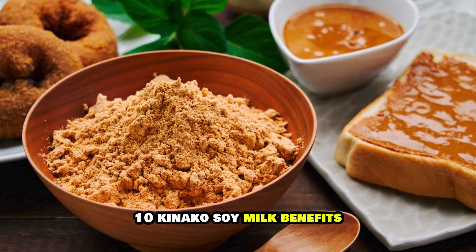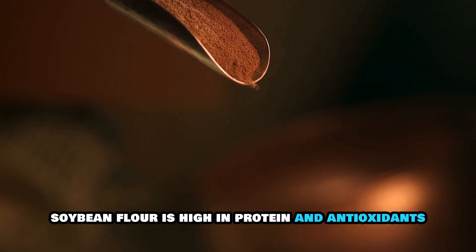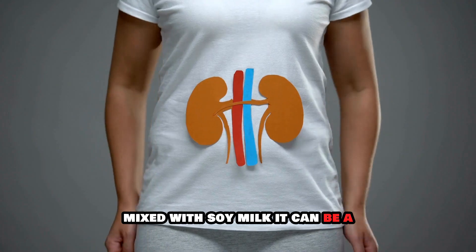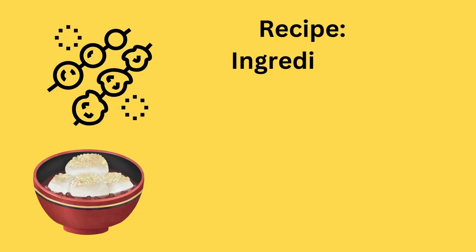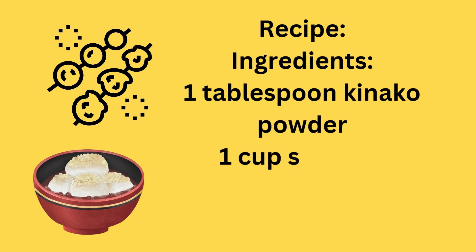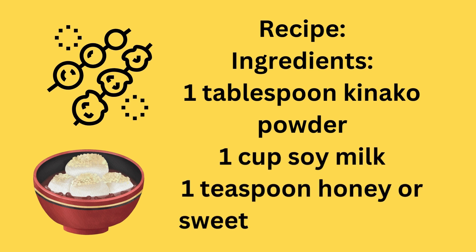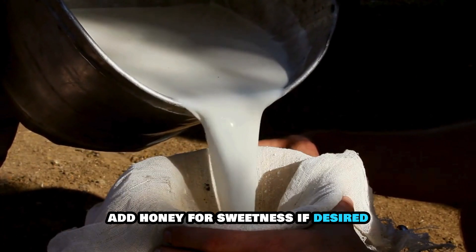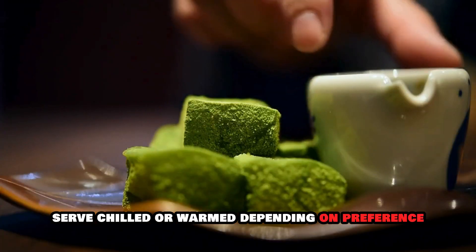10. Kinako Soy Milk. Benefits: Kinako, or roasted soybean flour, is high in protein and antioxidants. Mixed with soy milk, it can be a nutritious drink that supports kidney health. Recipe Ingredients: 1 tablespoon kinako powder, 1 cup soy milk, 1 teaspoon honey or sweetener (optional). Instructions: Mix kinako powder with soy milk in a blender or shaker. Add honey for sweetness if desired. Serve chilled or warmed, depending on preference.